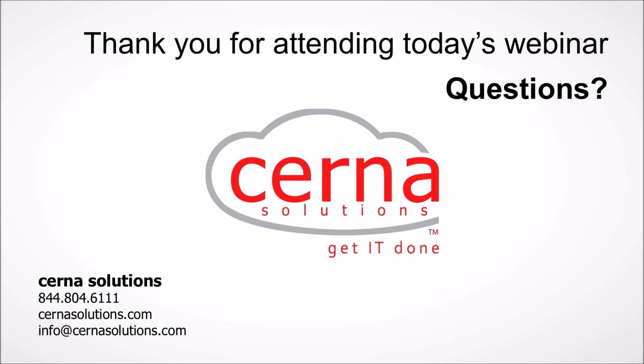Question about pricing and possible evaluation: absolutely — reach out to Cerna Solutions and one of our folks can talk about the licensing and pricing structure, as well as setting up an evaluation. That's definitely a critical piece — folks want to get their hands on it and take a look, so feel free to reach out.